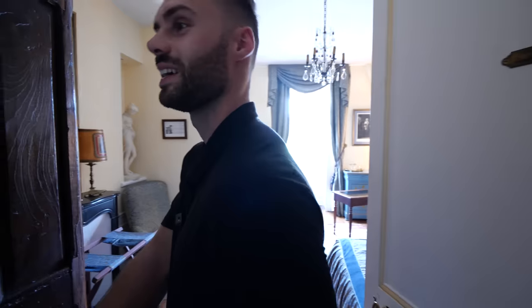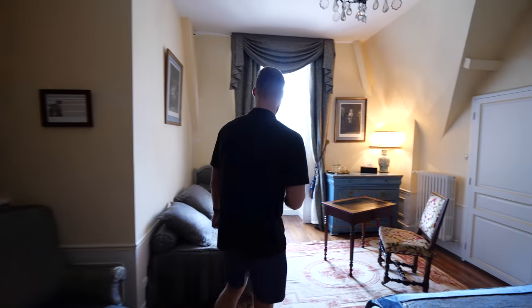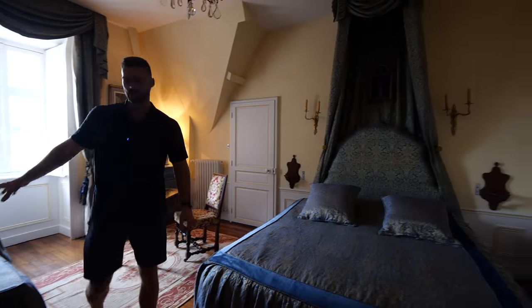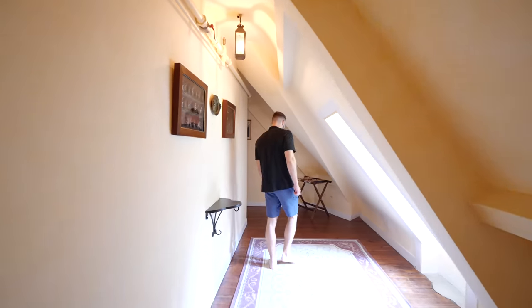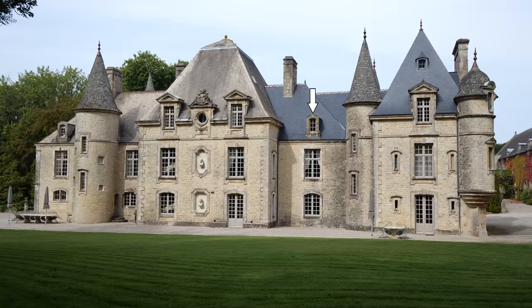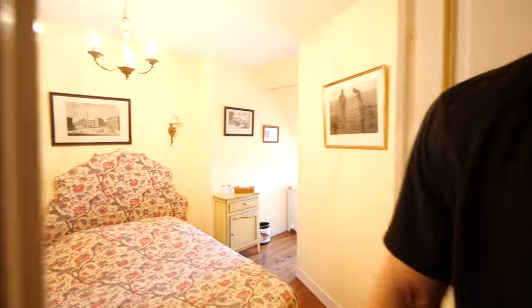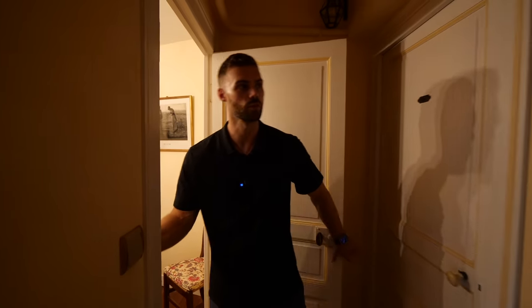There are so many bedrooms and so many lights — trying to turn them all on. We've got a nice double bed with a curtain above it. We're quite high up in the house now. There's a small little window overlooking the garden. This is the last room we're going to show you here, because the door to the left connects to the family's private part of the chateau.